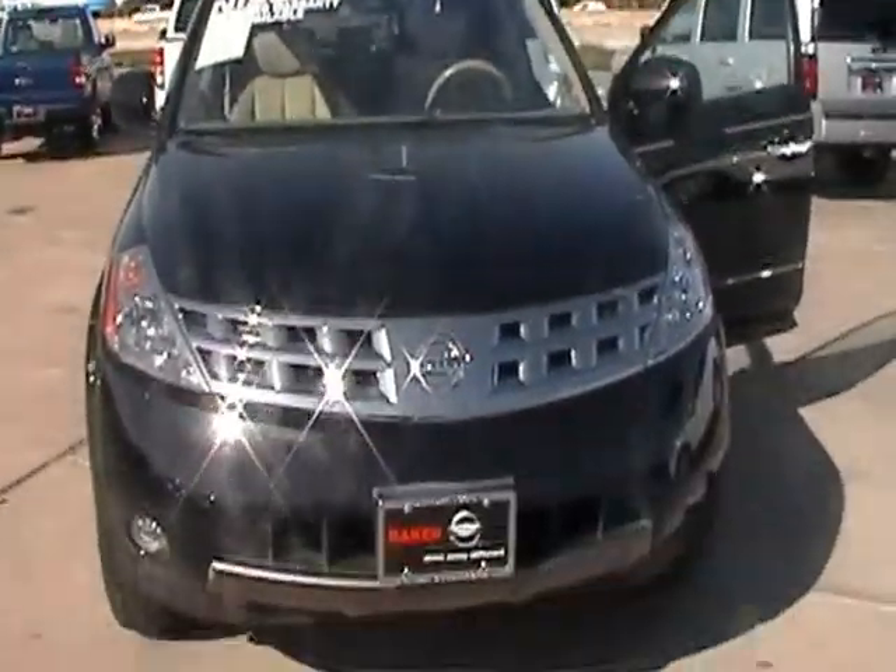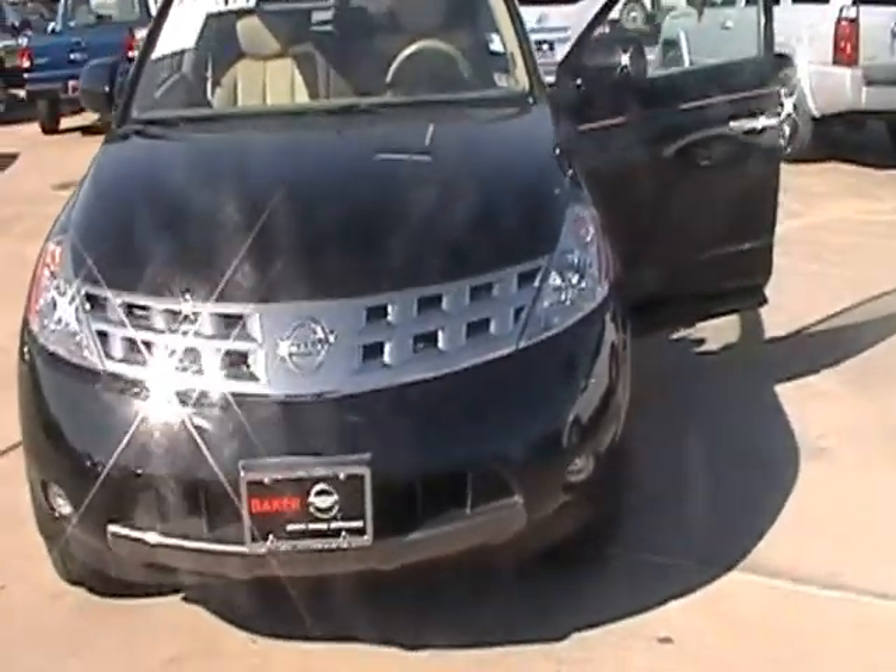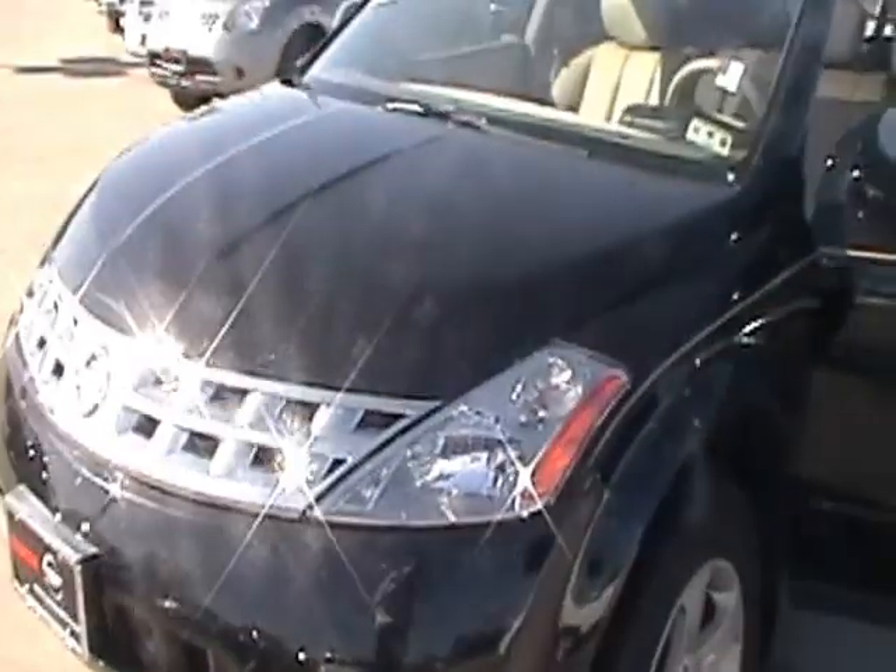Hey Amon, this is Greg your online consultant at Baker Nissan South. I have here a 2005 Nissan Murano that you were inquiring about. Super black exterior, SL, fog lights as well as halogen lights.